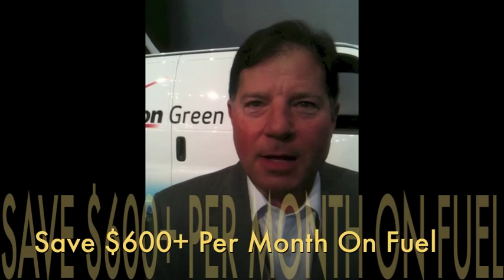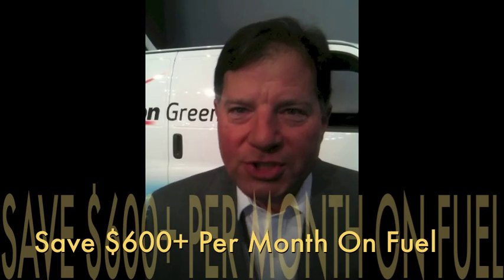Number one, it saves a significant amount of fuel — six, seven, even $800 a month in fuel savings over a stock van.